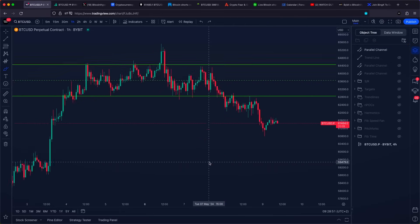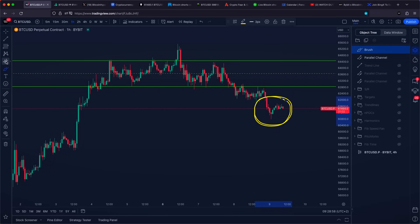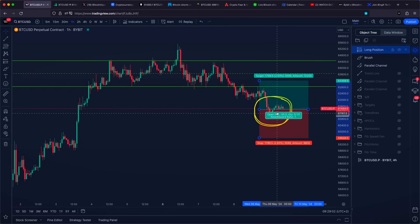Right now a lot of people are wondering at what area Bitcoin is trading at the moment, and also whether this is the right time to maybe even go with a brand new long or a buying position.